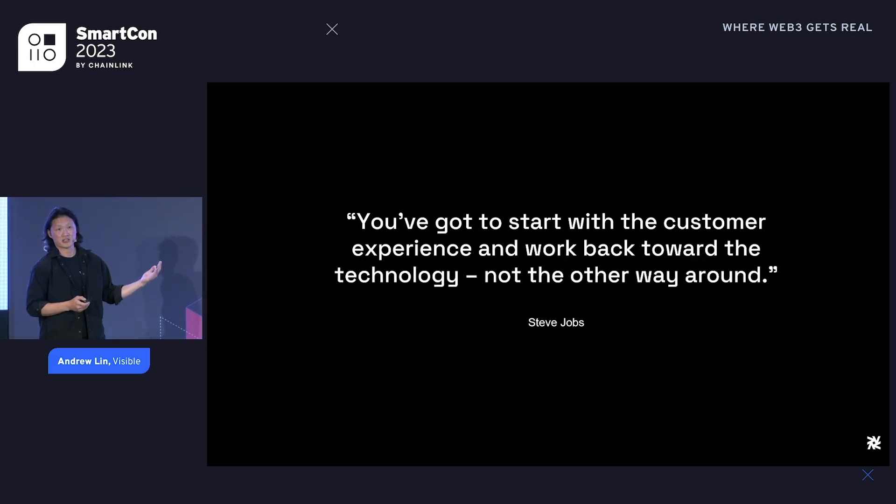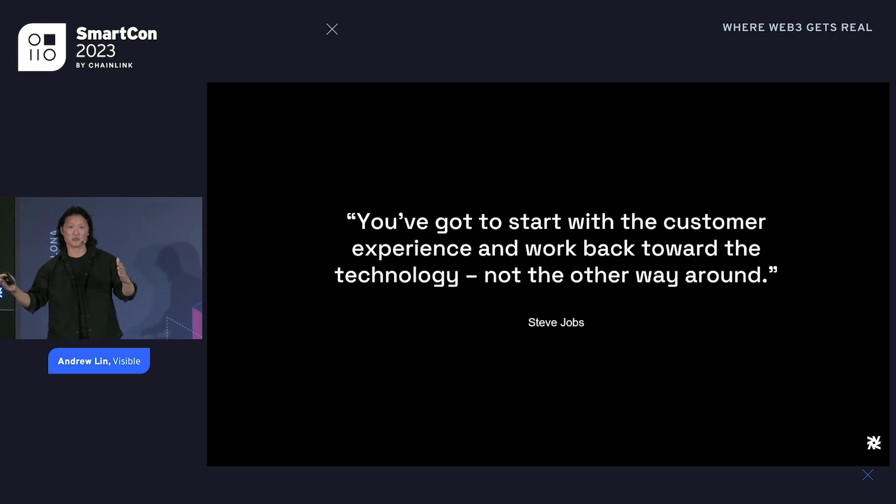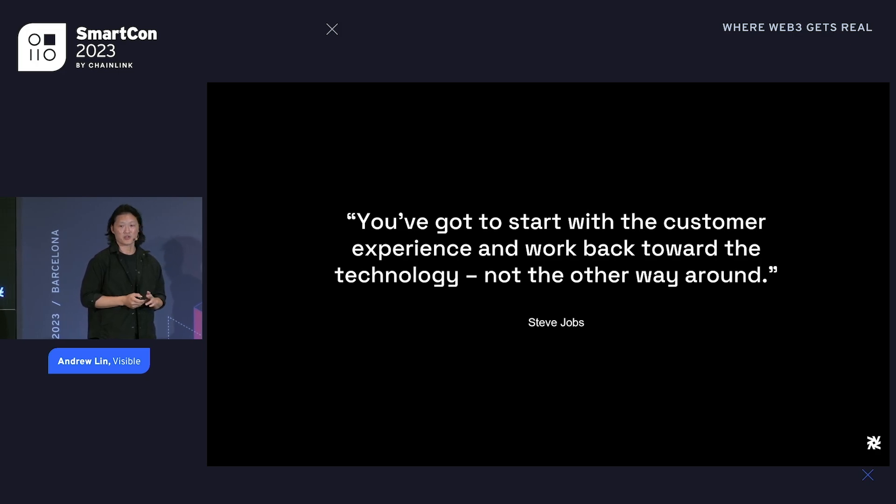We're both product designers by background, not developers. Steve Jobs is the ultimate product designer. He had a great quote about working backwards from the user experience back towards the technology, not from the technology to inventing user experiences. Our opinion is that the user experience is really the biggest barrier to mass adoption. We have this incredible technology, but what does it mean to have a great product?